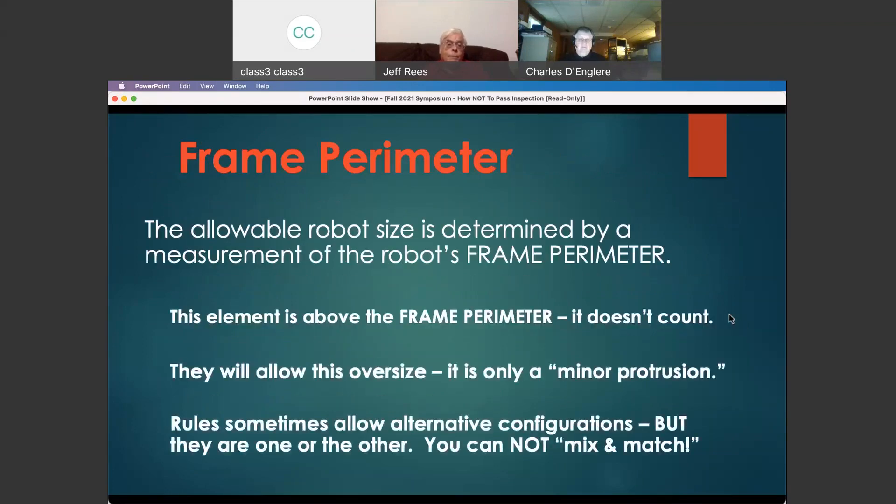We've been using what's termed the frame perimeter for a number of years. We used to have a box you'd stick your robot into; now we use frame perimeter. It's defined in the rules and not particularly complicated, but a lot of times people misunderstand it — thinking some element above the robot doesn't count against their size. The frame perimeter is an infinitely tall extension. Everything has to be within the frame perimeter at the start. If it's outside the frame perimeter at the start, it's not a legal robot.